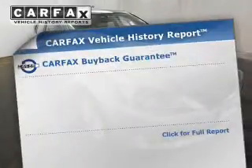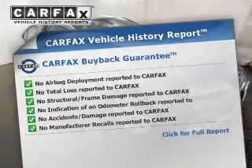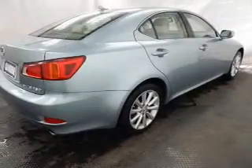A vehicle history report from Carfax, the most trusted provider of vehicle history information, is offered to provide you with peace of mind. And with these notable features, you won't want to miss out on the opportunity to own this amazing ride. Leather seats,